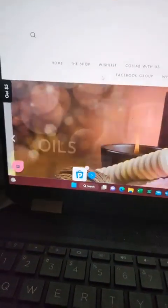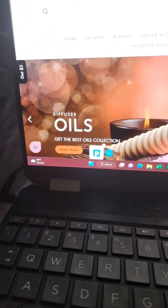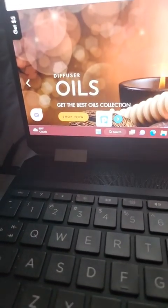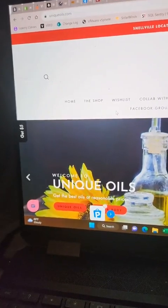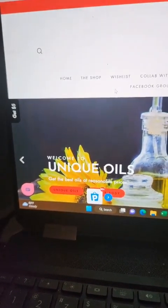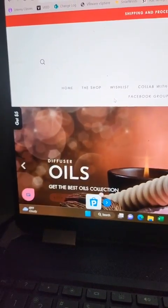Good morning! I wanted to show some things on the Uniqoils website in case anybody is confused about trying to shop here. This is Uniqoils.com and I'll be going over some features that are on here.